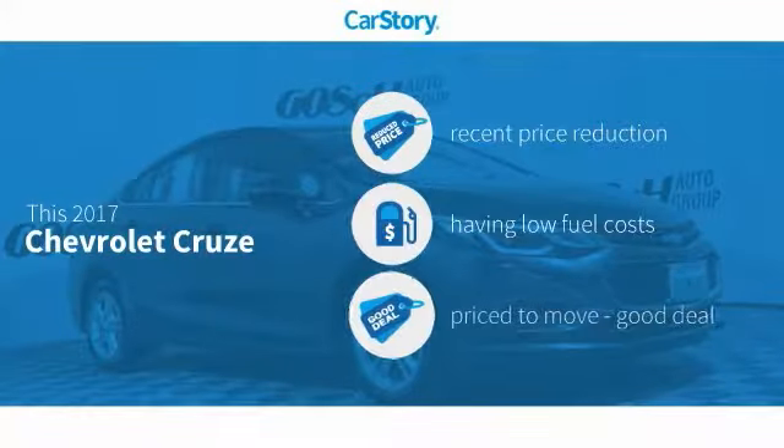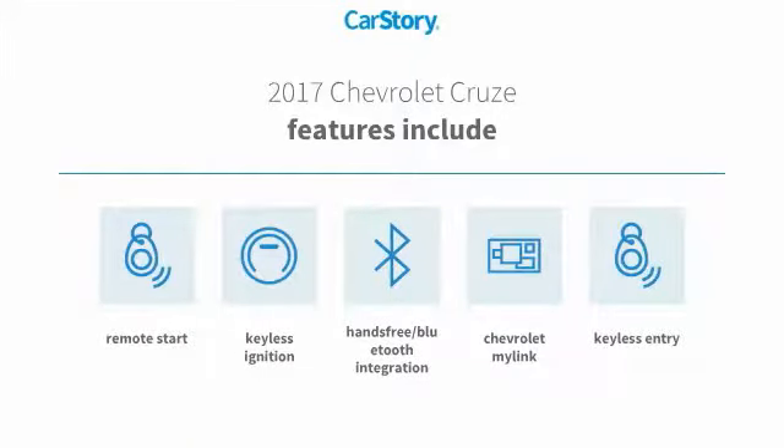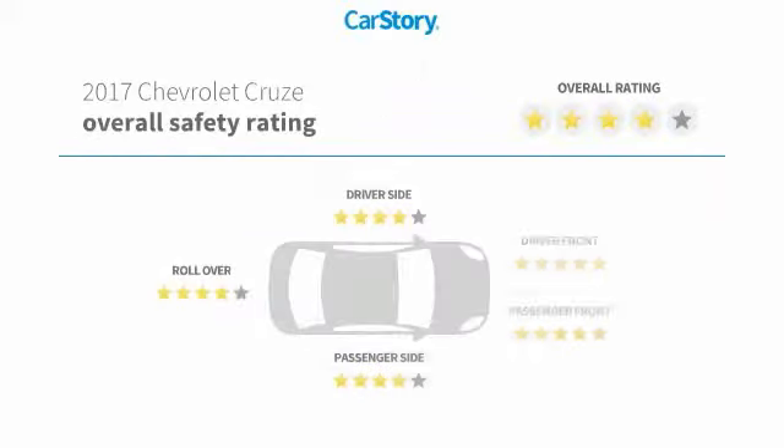Car Story research indicates this vehicle as having a recent price reduction and a good deal. Features also include remote start, keyless entry, keyless ignition, and hands-free Bluetooth integration with these ratings.